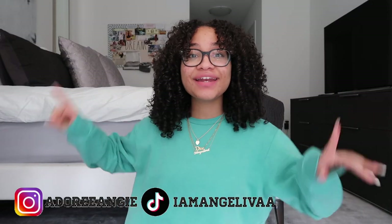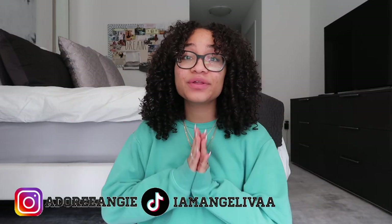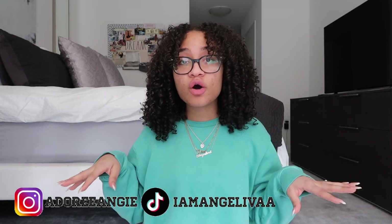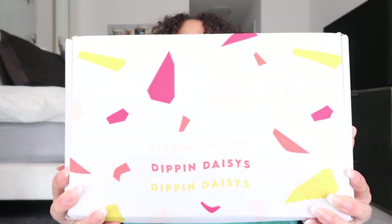Hey guys, welcome back to my channel! My name is Angelina, and as you can see by today's title, I'm back with another haul — another Dipping Daisies haul. I've done a haul with Dipping Daisies before on my channel, it's going to be up in the iCard so definitely go check it out. Today I'm back with another haul for their January 2021 line. Spring break is coming up and I'm super excited, so I know many of us are in need of some cute bathing suits and outfits. Don't forget to like, comment, share, and subscribe, and let's get right into today's haul!